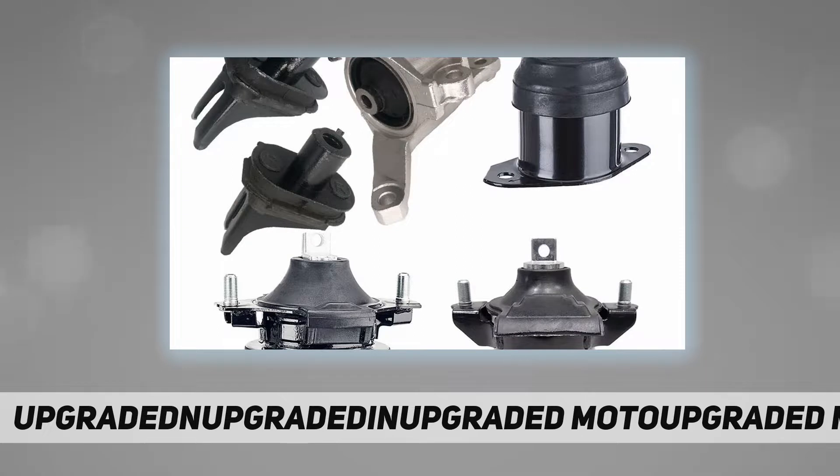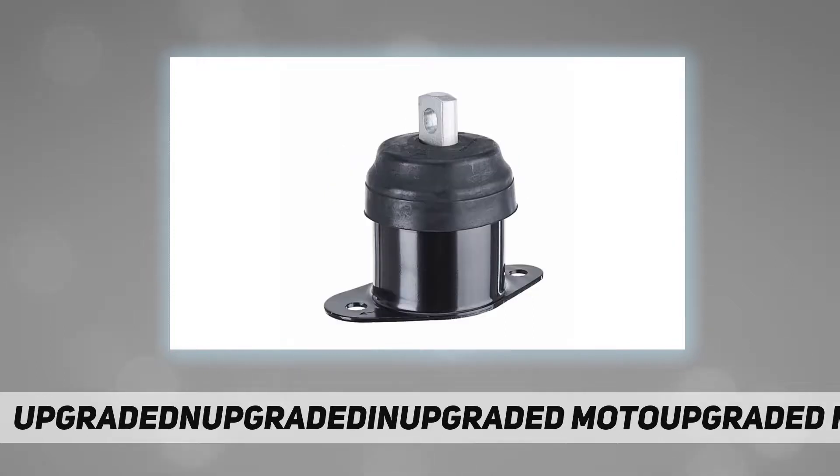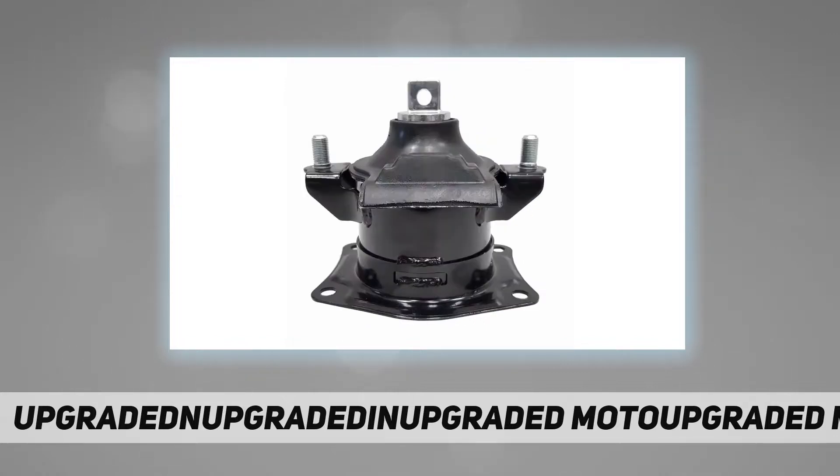Paidwin specializes in the production of rubber mounts. It has a group of professional and advanced production equipment and technical personnel who can provide customers with high quality products at reasonable prices. Interchange part number: 92-47A-45-26-HY, 94-51A-45-59, 92-97A-45-66.